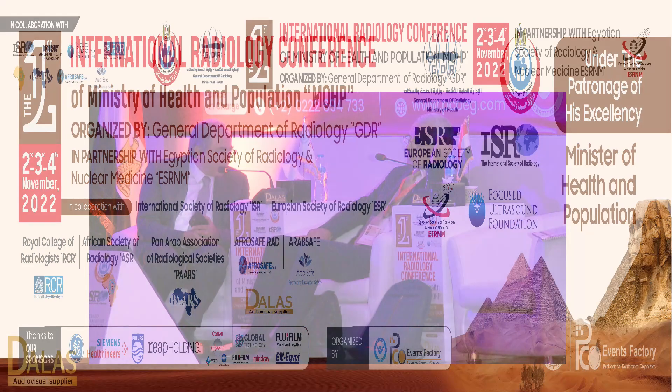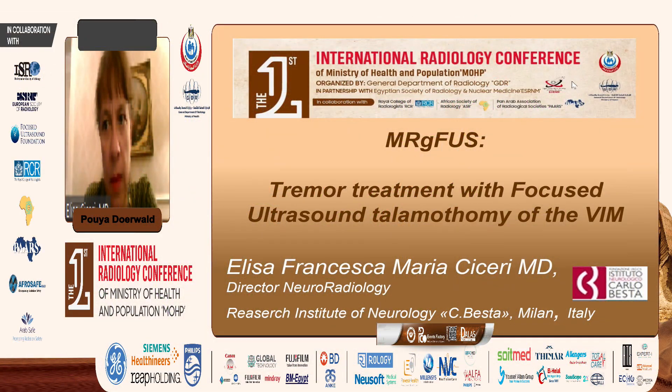She's going to give us a talk about tremor treatment with focused ultrasound. Good afternoon to everybody. Thank you very much for the kind invitation, thank you to Professor Fuzzy and to all the panelists. I will talk about tremor treatment with focused ultrasound thalamotomy on the VIM.